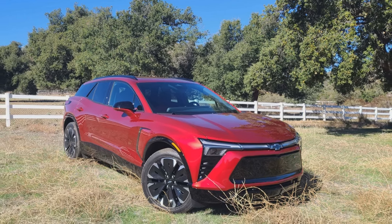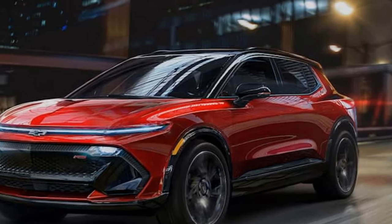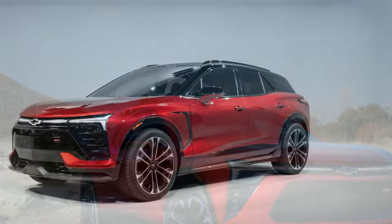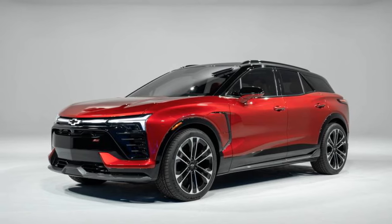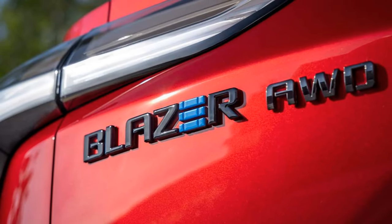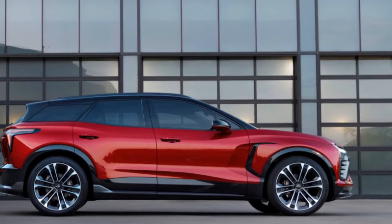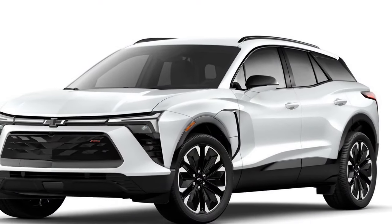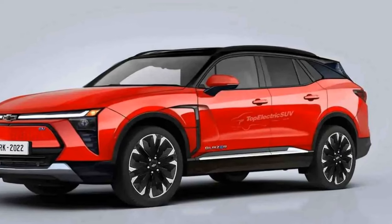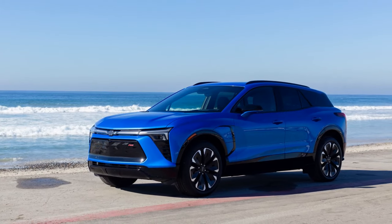While the 2024 Chevy Blazer EV demonstrates advancements in electric vehicle technology, there are potential challenges and considerations. Factors such as charging infrastructure availability, charging times, and pricing may influence the widespread adoption of this electric SUV. The 2024 Chevy Blazer EV represents a pivotal moment for Chevrolet as it embraces the electric future. With a combination of striking design, impressive performance, and a focus on sustainability, the Blazer EV aims to appeal to a broad range of consumers and establish itself as a compelling option in the evolving landscape of electric vehicles.